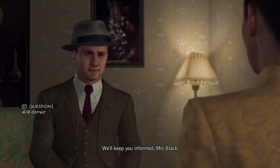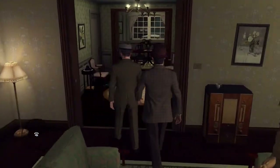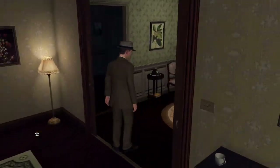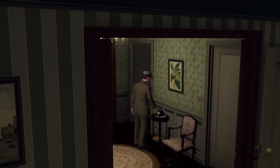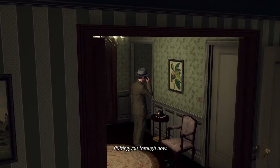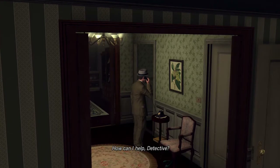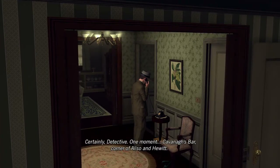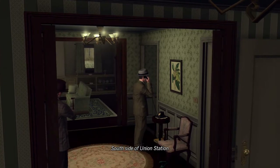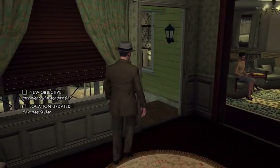'We'll keep you informed, Mrs. Black.' 'Please do, detective.' Now we'll call R&I — they could run down an address for Kavanaugh's in no time. 'Operator, give me R&I.' 'Putting you through now.' 'Phelps, 1247.' 'How can I help, detective?' 'I need an address on a Kavanaugh's bar.' 'Certainly, detective, one moment. Kavanaugh's bar — corner of Aliso and Hewitt, south side of Union Station.' Thanks. Now we're gonna head to Kavanaugh's bar.